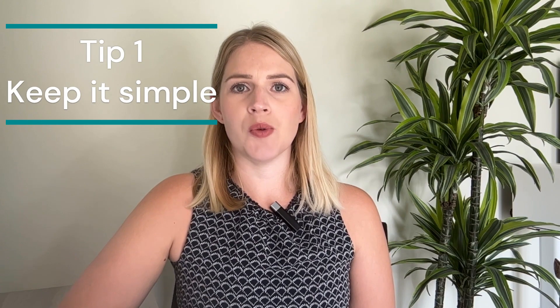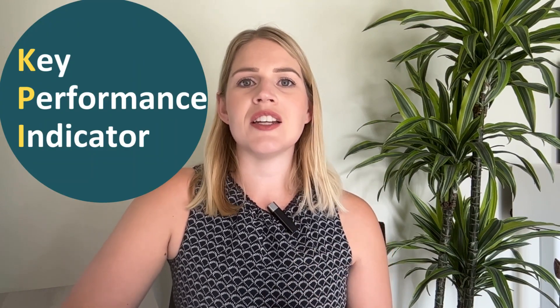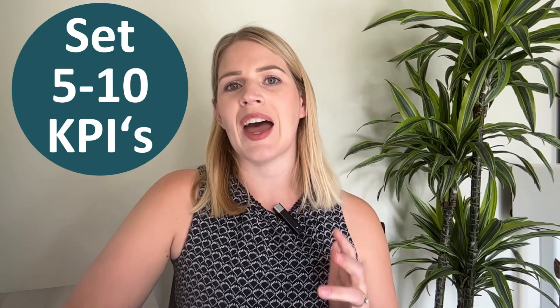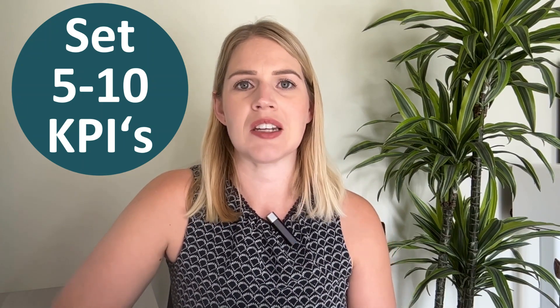My top tip number one with KPIs is to keep it super simple. You want to have a suite of KPIs that give you a full overview of your entire business. But the thing with KPIs is it's in the name — they are key performance indicators. They are not intended to give you a deep dive over your whole entire business. Therefore, ideally you want around a handful of KPIs, or a maximum of 10, that you can track on a regular basis.